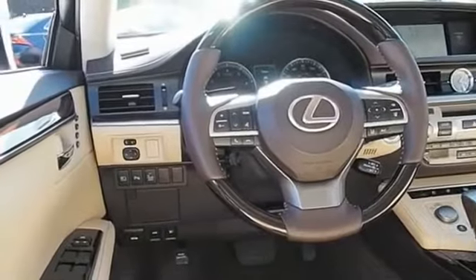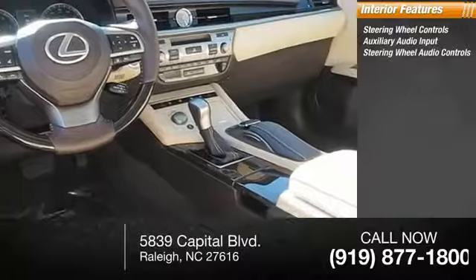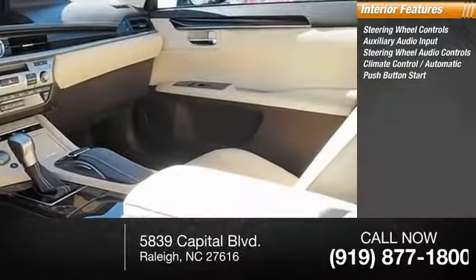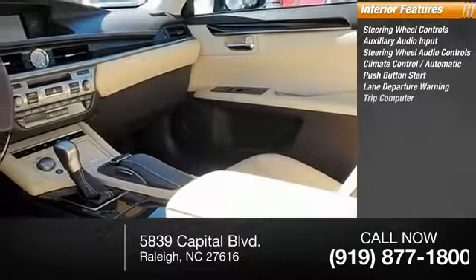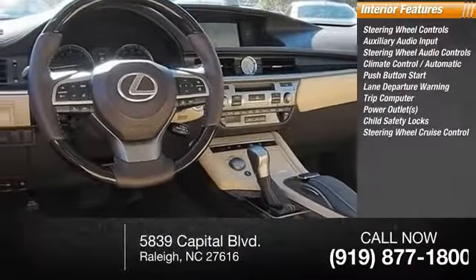Inside you'll find steering wheel controls, auxiliary audio input, audio controls, automatic climate control, push-button start, lane departure warning, trip computer, power outlets, child safety locks, and cruise control.